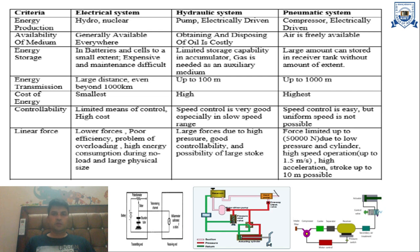The second comparison is based on availability of medium. Electricity is generally available everywhere. In hydraulic systems, obtaining and disposing of oil is costly. In pneumatic systems, air is freely available everywhere.